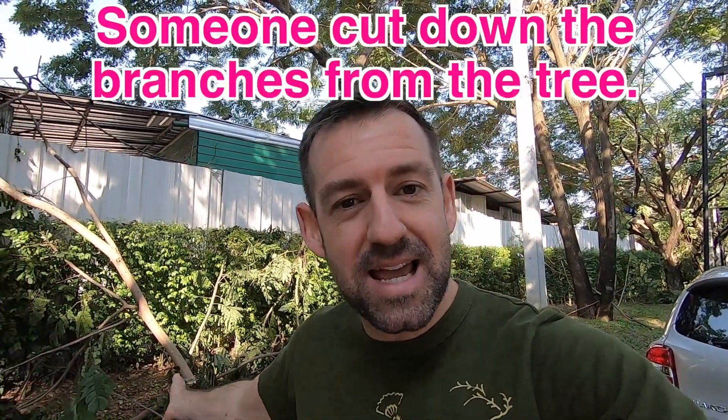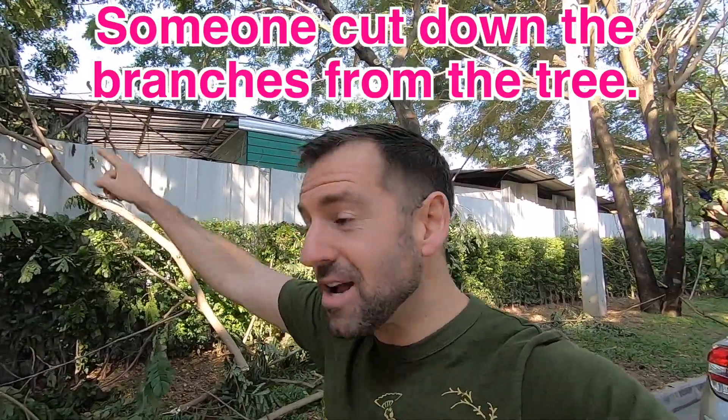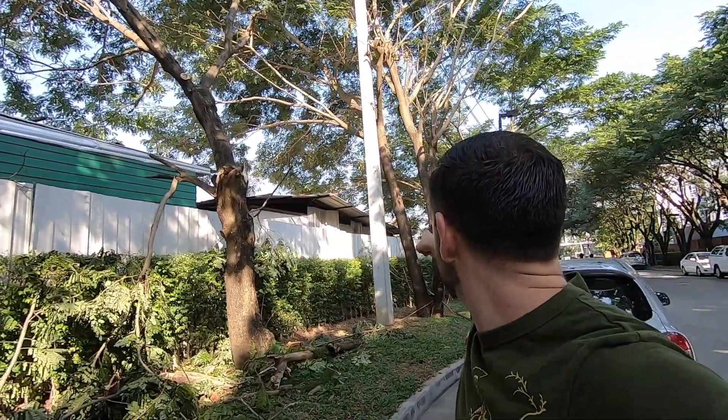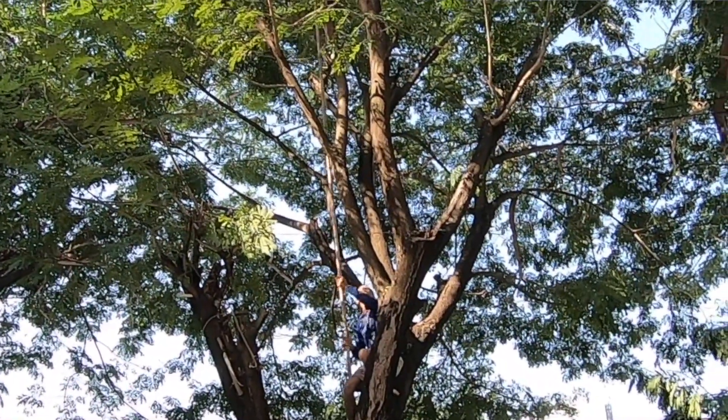Now you might be thinking someone cut down the branches from the tree. Actually you can see a guy over there. Can you see him in the tree? He's cutting down the branches, right? But that's not what I want to teach you. I want you to think of why. Why are they cutting down the branches?